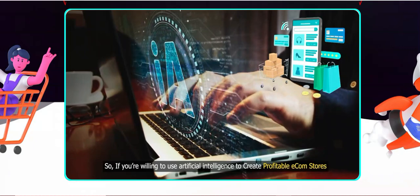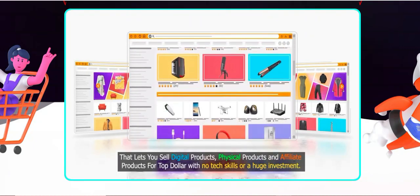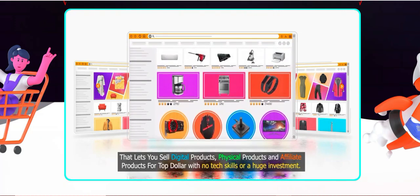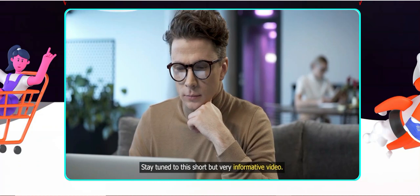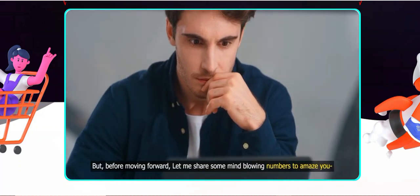Number three: AI-powered insights. The analytic tools are robust. I appreciate the AI-driven insights into customer behaviour, which help me understand purchasing patterns and preferences. This data has been invaluable for tailoring my marketing strategies.